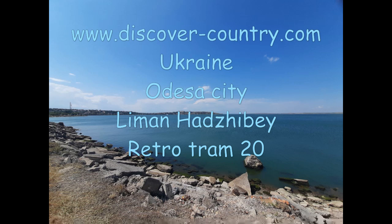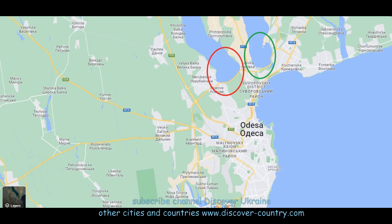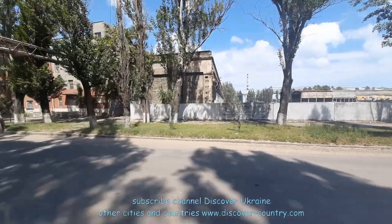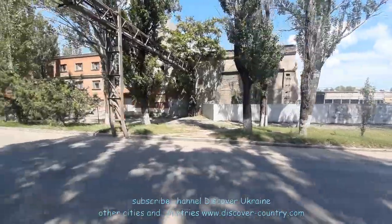Hajibe Liman is located near Odessa city and you can reach it by tram number 20. On the map, the red one is Hajibe Liman and the green one is Koyalnik Liman — both are near Odessa. The red one, Hajibe Liman, is full of water, while the green one, Koyalnik Liman, is going dry. There is a separate video about Koyalnik Liman.